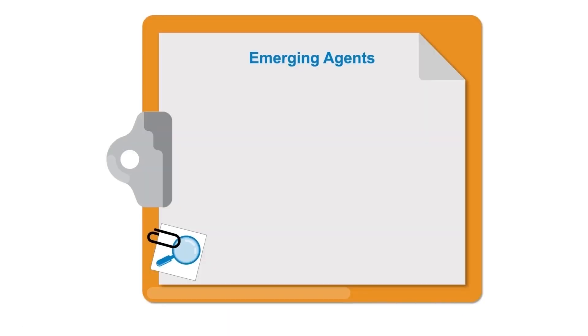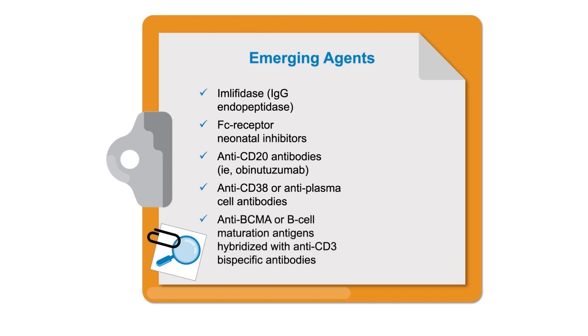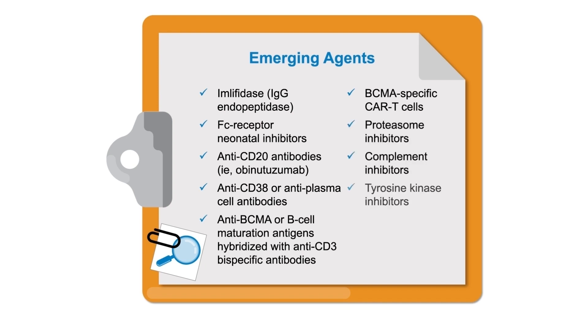Since then, several agents have emerged that hold promise, including IgG endopeptidase amlifidase, Fc receptor neonatal inhibitors, newer generation anti-CD20 antibodies such as obinutuzumab, anti-CD38 or anti-plasma cell antibodies, anti-BCMA or B-cell maturation antigens hybridized with anti-CD3 as bi-specific antibodies. BCMA-specific CAR T-cells are also being investigated. Other agents such as proteasome inhibitors, complement inhibitors, tyrosine kinase inhibitors, and anti-IL-6 and IL-6 receptor inhibitors have emerged as potential agents to treat these conditions.